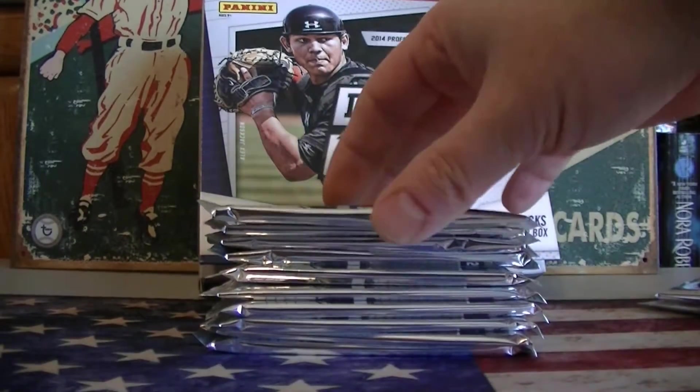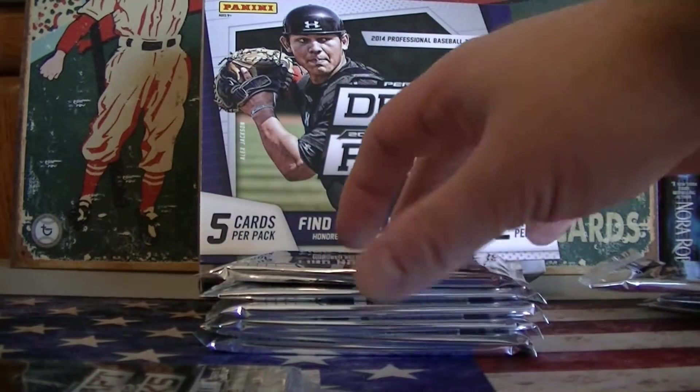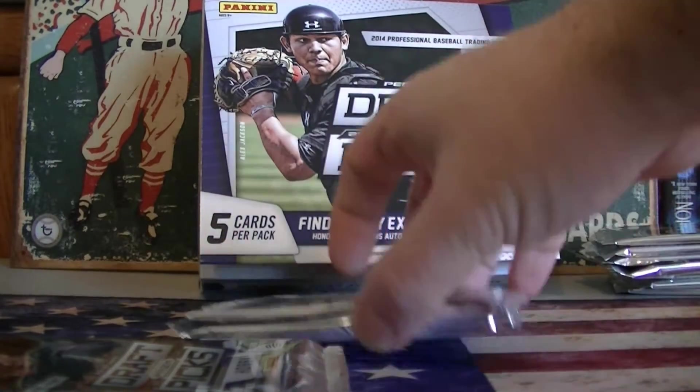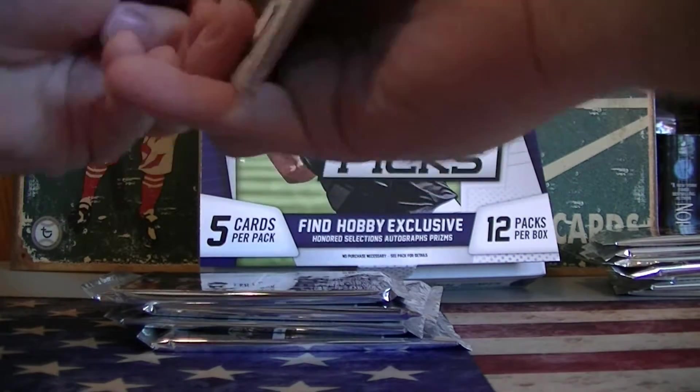1, 2, 3, and 4, 5, 6, 7, and the last two. These are Kurt's packs — I'll set them over here. These are my last five packs.